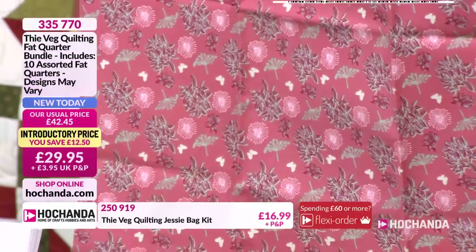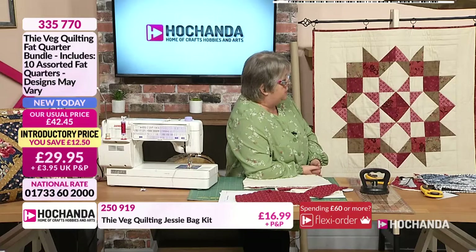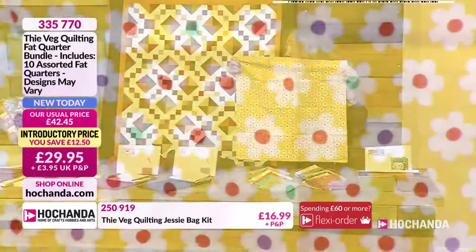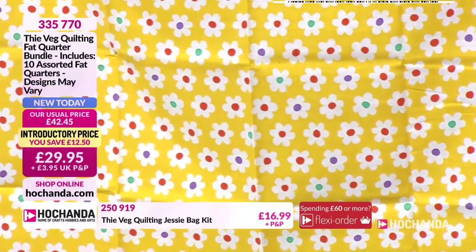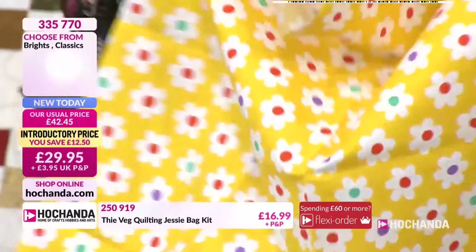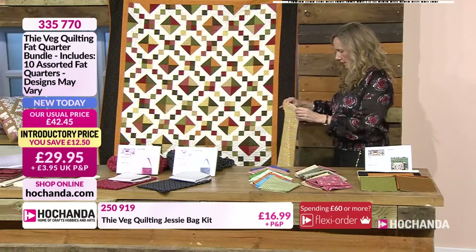An upholsterer would understand what boxing the corners meant, but most of us quilters are not upholsterers. To get this corner square, you need to take a point two inches from the point and measure two inches up - you should get a line of about four inches. Don't backstitch on these corners particularly, because there's no strain on them. Stitch across there, then chop that off a quarter of an inch from your seam - you don't want all that excess. And the corner is now going to come out nice and square when you turn it right side out.